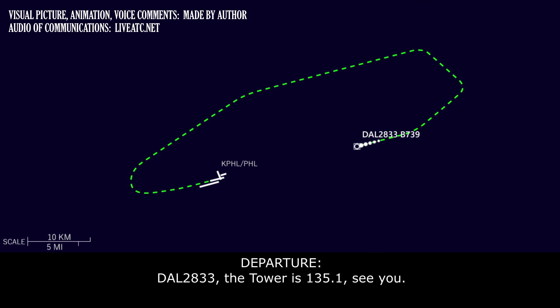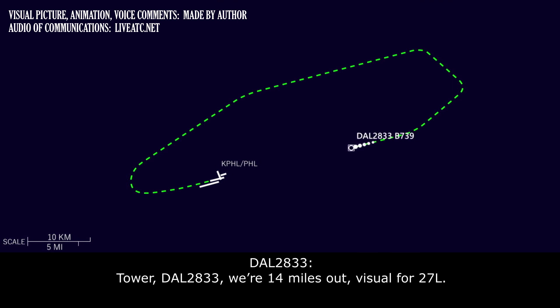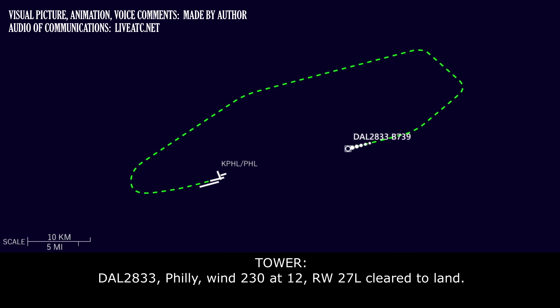Delta 28-33, tower is 135.01, see ya. 135.01, Delta 28-33. Tower, Delta 28-33, we're 14 miles out, visual for 27 left. Delta 28-33, Philly wind 230 at 12, runway 27 left, cleared to land.